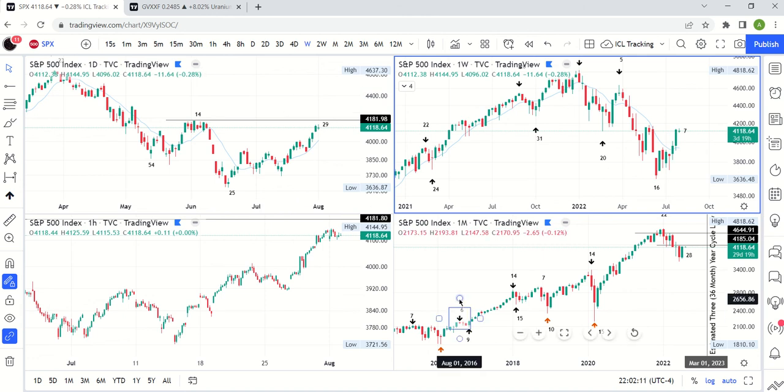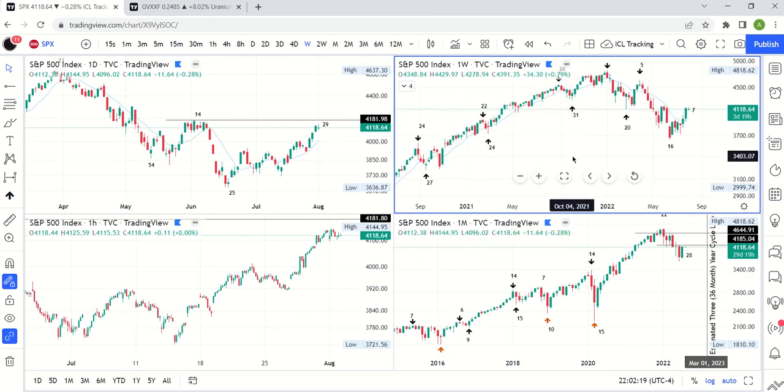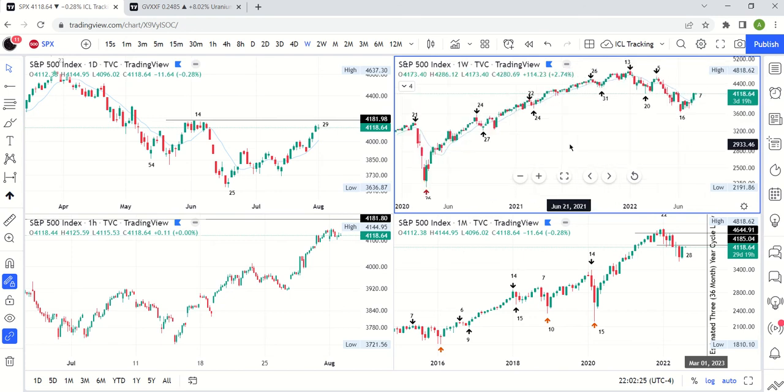We're going to do our broader market update here. It is August 1st, about 10 p.m. So we have the first day of trading for the week, also the first day of the month complete. We do have a little bit of data on the monthly candle, starting to see how that's developing.